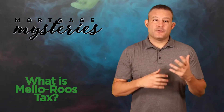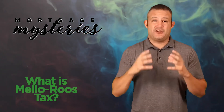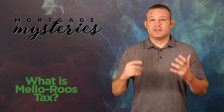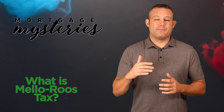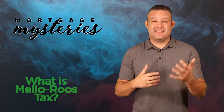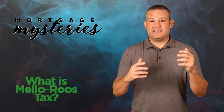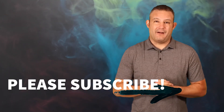So if you're buying a house with Mello-Roos tax and have questions about fully understanding your all-in mortgage payment, or you're looking to buy or refinance, our team would love to help. Shoot us an email, give us a call, or use the link below to get on our calendar. If our team isn't licensed in your state, we have a pool of amazing loan officers we can refer you to.